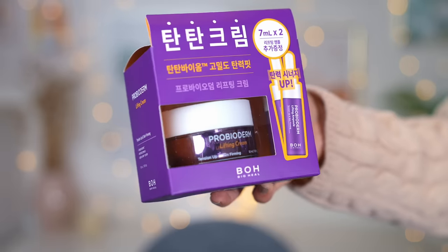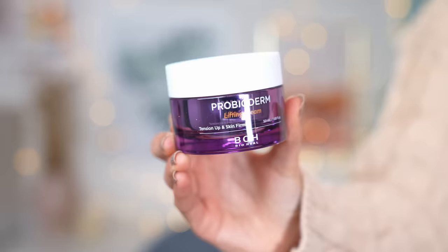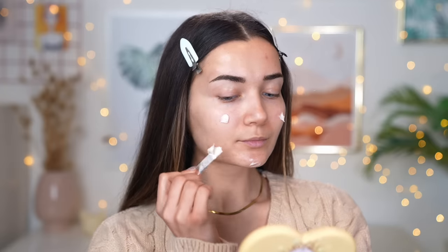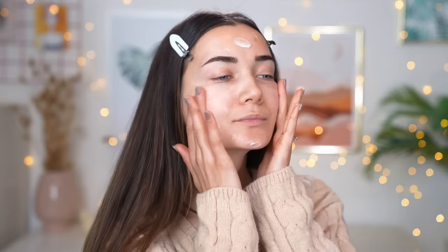Next we have the Bioderm Lifting Cream from a brand called Biobol, which I've never heard of before — but the packaging looks really cool. It comes with a lifting facial cream as well as two lifting ampoules, which I'm guessing is like a serum version of the cream. This claims to improve skin thickness and firmness. It's a super bouncy, whipped kind of formula — very creamy and lightweight. When I was applying this on my face it felt very moisturizing and really nice. Time will tell, but first impressions I really like it.